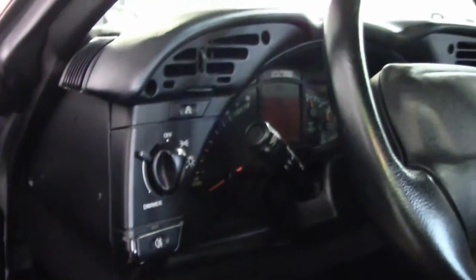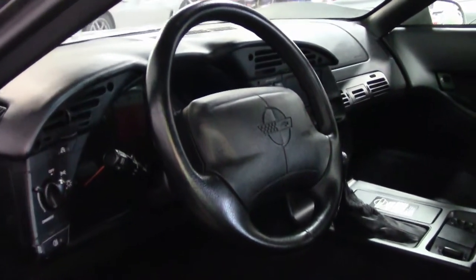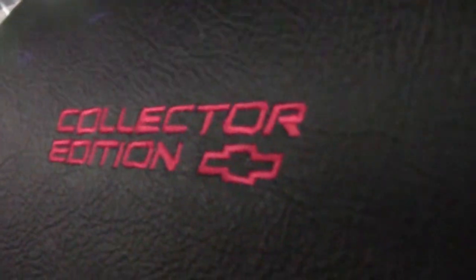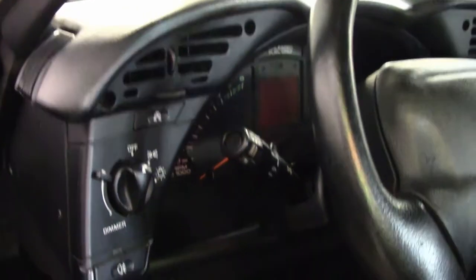This 1996 Corvette Collector Edition LT4 shows just over 15,000 miles and is truly one of the nicest 1996 Collector Editions we've seen in years. The paint is in great condition with a stunning shine. The rear hatch seal is very good, and the window sweeps and all other weather stripping are in very good condition. Factory wheels are in good condition — this is just an absolutely beautiful car that you have to take a look at.